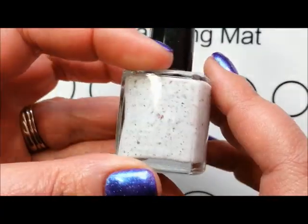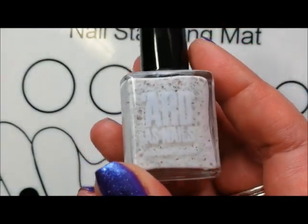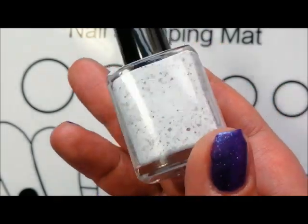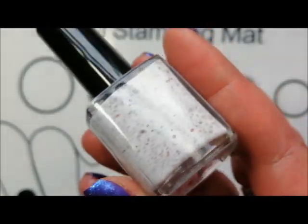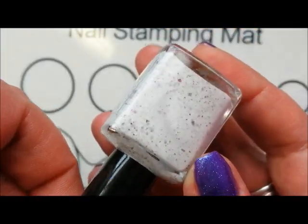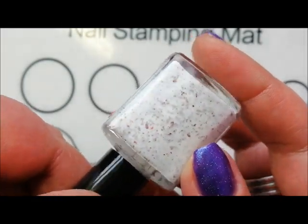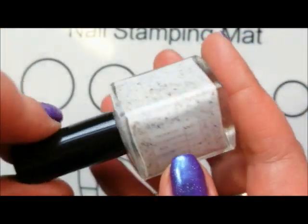So let's have a look at the charity polish for May. Out of all of the charity polishes so far, I think this is my favourite. This is a beautiful off-white crelly and it's got coppery gold flakes. It's so densely packed with these chrome flakies — it's just absolutely beautiful.